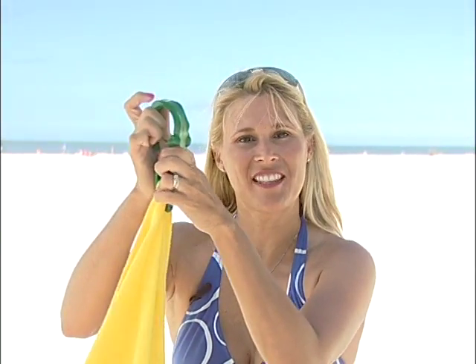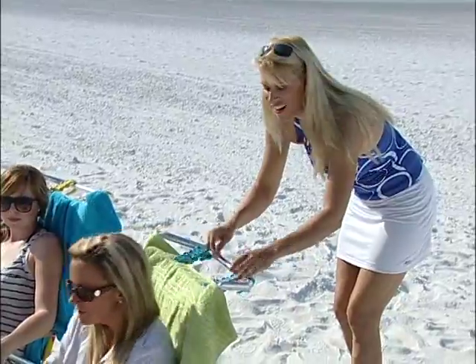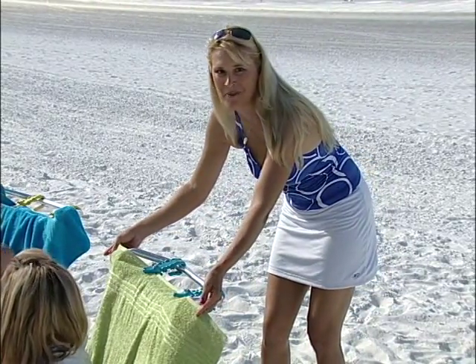With its bendable tail and alligator mouth, this flexible beach clamp is designed not only to grip the towel, but to also hold the towel to the chair, no matter what the size chair. See how snugly the tail fits around the chair, and the mouth is holding the towel perfectly in place? The wind can't even blow the towel down around your back anymore.